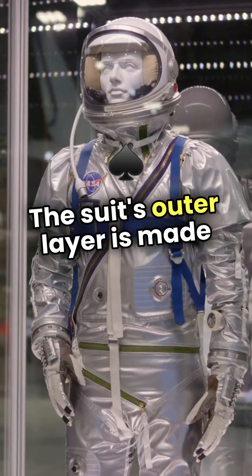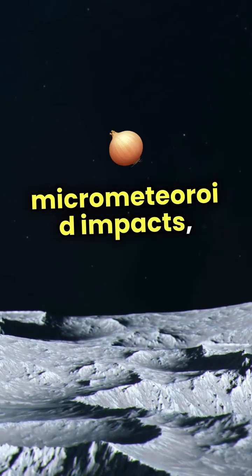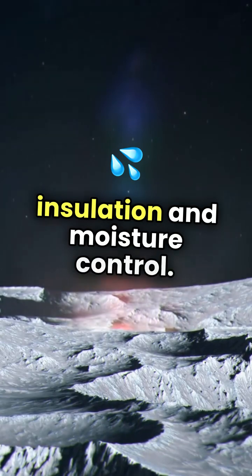The suit's outer layer is made from a durable, flexible material that can withstand micrometeoroid impacts, while the inner layers provide insulation and moisture control.